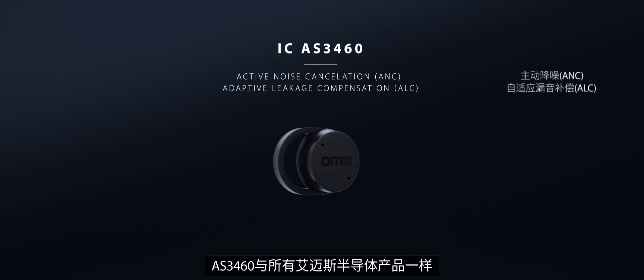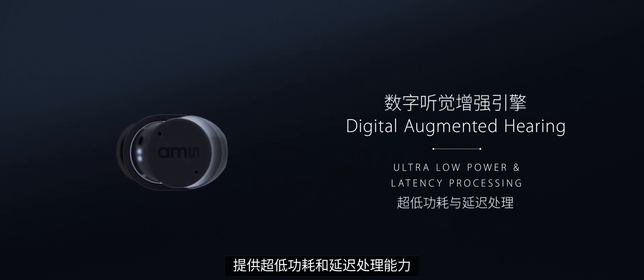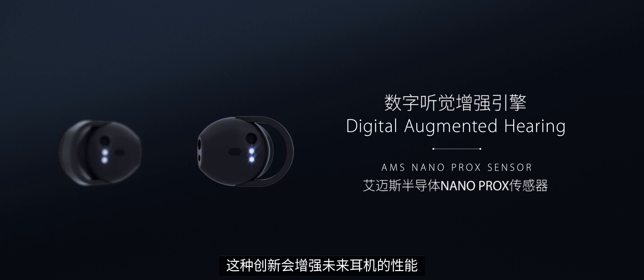The AS3460 offers AMS ultra-low power and latency processing like all AMS products. Together with the AMS proximity detection sensors, this innovation will enhance future earbuds.